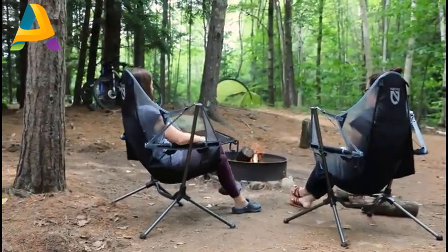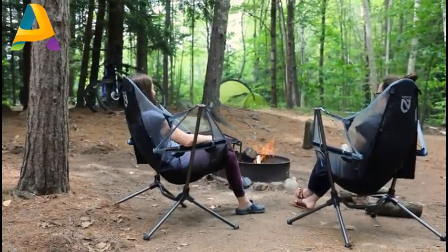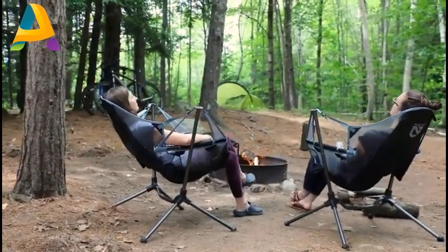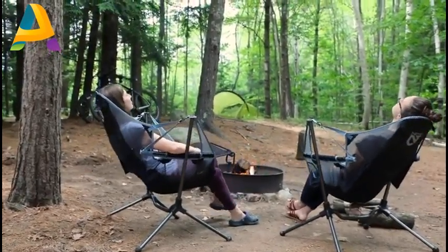Re-engineered for even more stability and relaxation, this luxury recliner provides a lower center of gravity and extended fit range. After a long day on the trail, there's no better feeling than kicking back in the ultimate camp recliner.